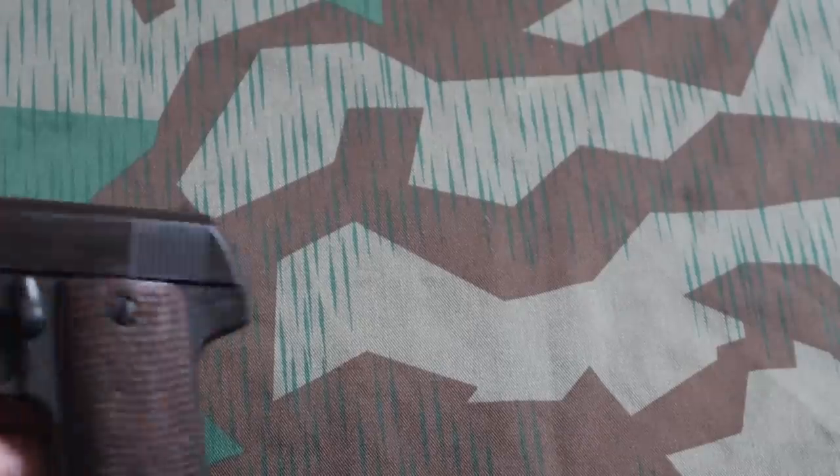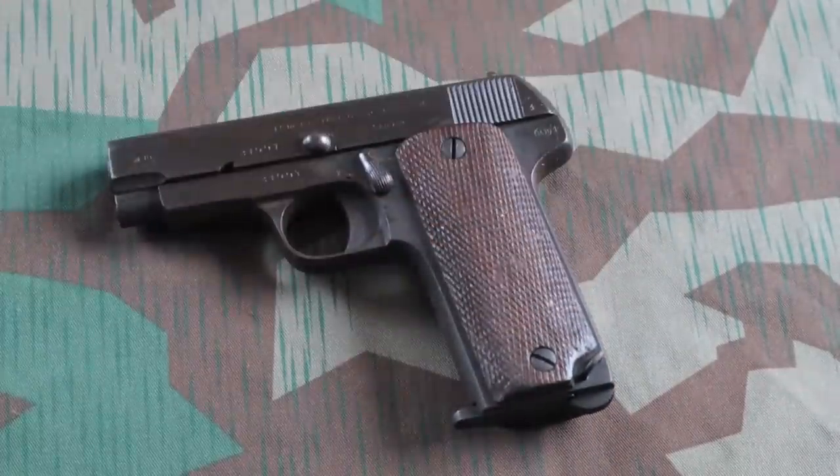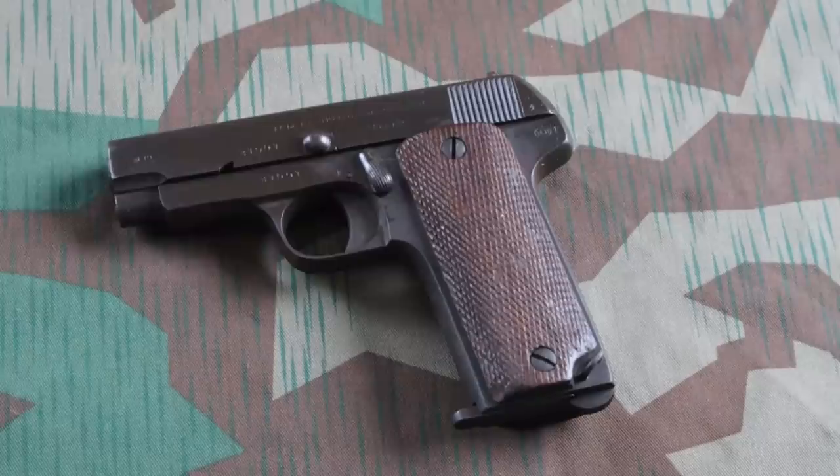One that has never made the list before but is actually in the running for a top five position this year is the Spanish — or in this case French contract — Ruby Pistol in .32 ACP. These guys are actually quite common. France sold a ton of these to the United States in the 1960s, and a lot of U.S. gun manufacturers didn't like that because it flooded the market with cheap handguns. They work — they're kind of like the AK of .32 caliber pistols. They're big and bulky but they work, and they're fun to shoot.